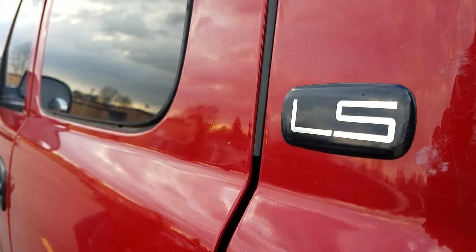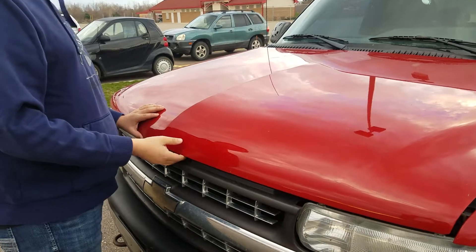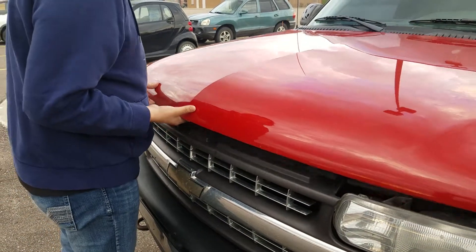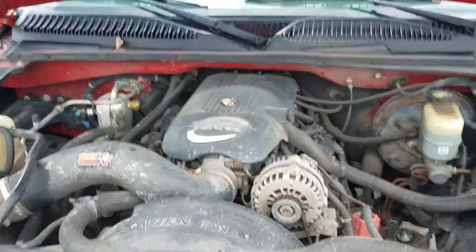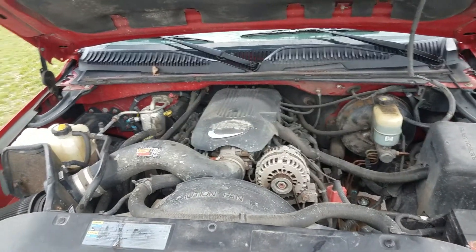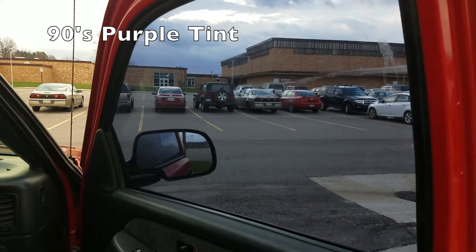A truck for people who like trucks. The 2002 Chevy Silverado was fitted with some sort of Vortec V8 — a 4.8 liter, 5.3 liter, or 5.3 liter flex fuel. I don't really know, should've looked a little harder. But let's assume it has the 4.8 so we can talk specs. The 4.8 Vortec had an output of 270 horsepower and 285 pound-feet of torque.